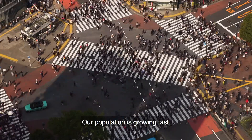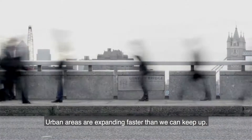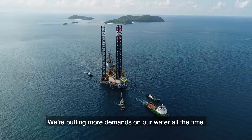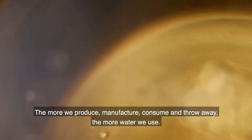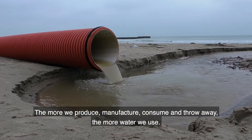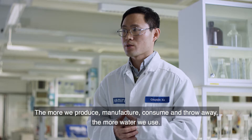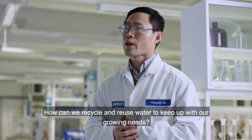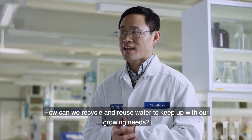Our population is growing fast. Urban areas are expanding faster than we can keep up. We are putting more demands on our water all the time. The more we produce, manufacture, consume and throw away, the more water we use. How can we recycle and reuse water to keep up with our growing needs?